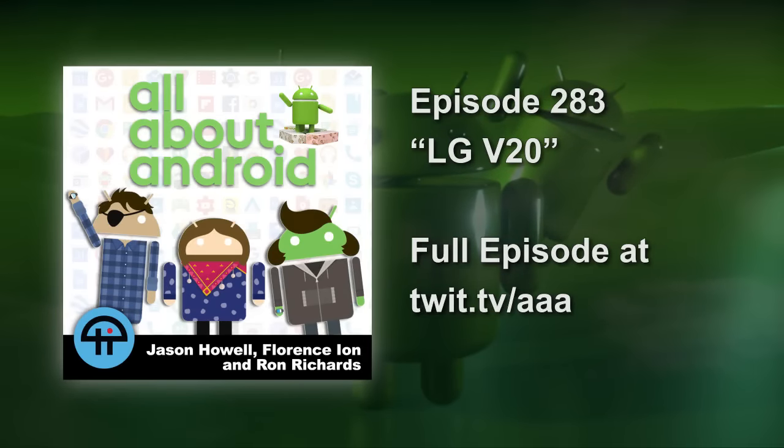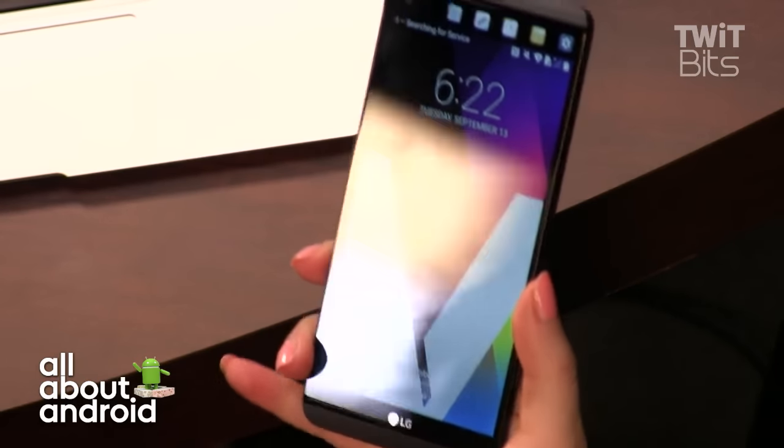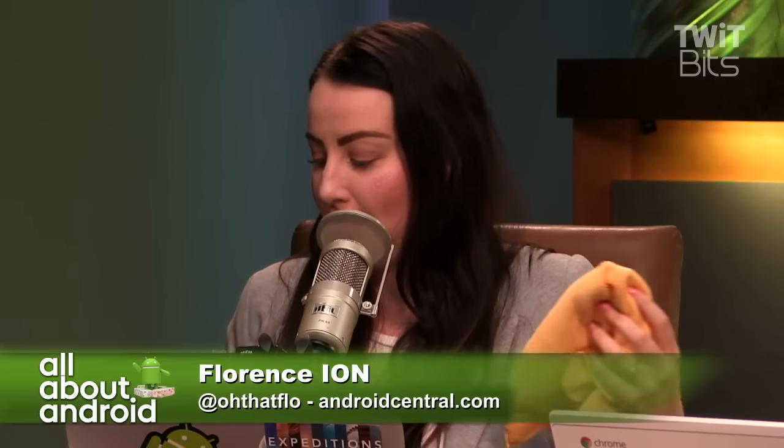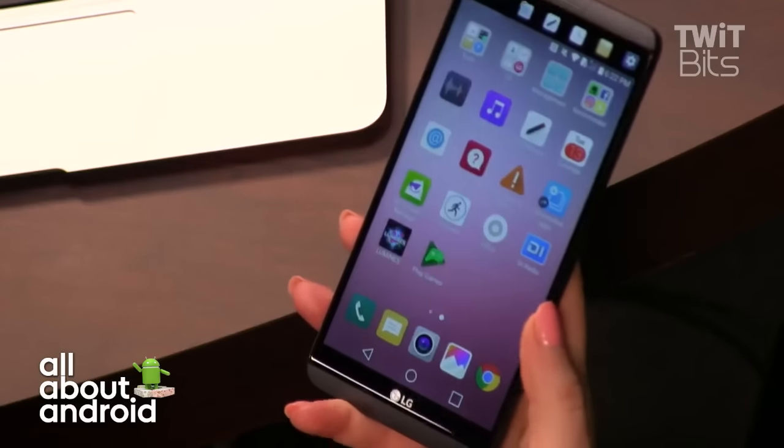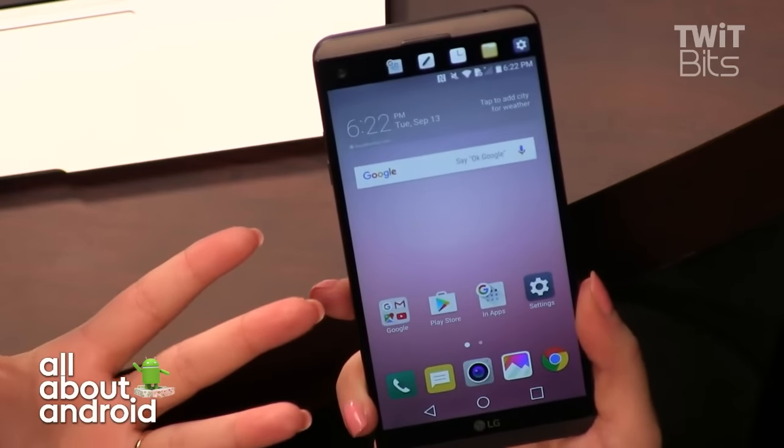So what do we have here first? I think we have to start with the V20. So let's start with the V20. It's a little fingerprint-y, but here we go. So this is the V20, the LG V20.